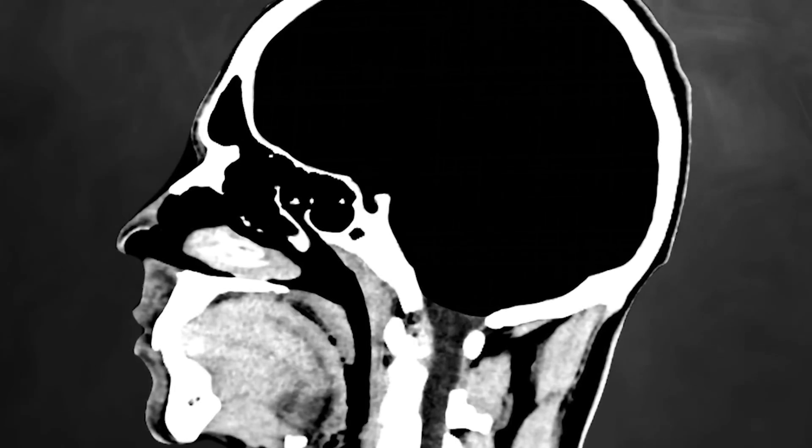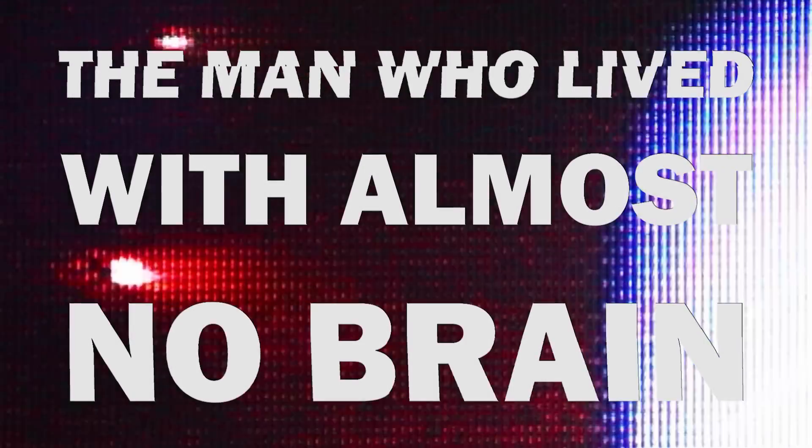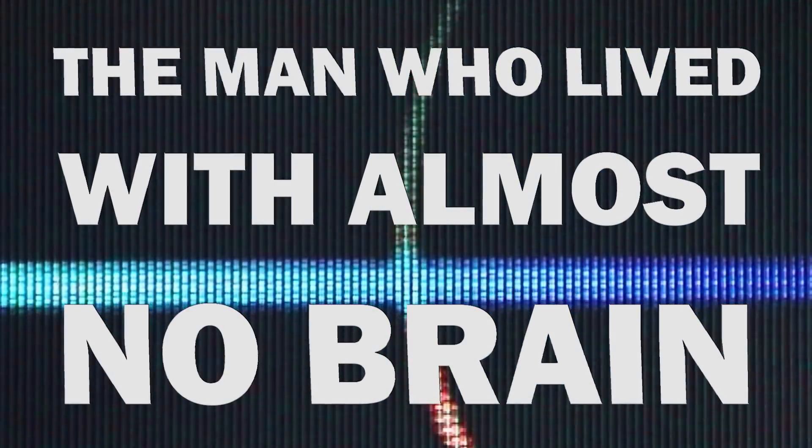A large black void, where much of his brain should have been. C.N. shouldn't be alive, yet here he was, standing before them. This is the story of the man who lived with almost no brain.